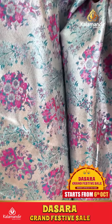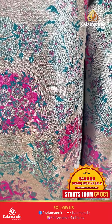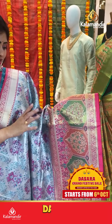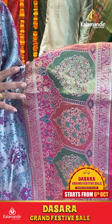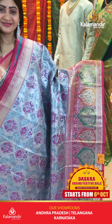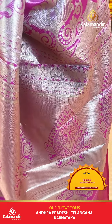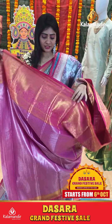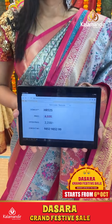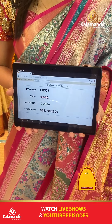This is a silver with pink color combination saree. Thread weaving is highlighted. Floral design. With beautiful colorful border with tissue mixed. Coming to pallu, zari in pallu. Blouse contrasts with border. Item code HR525, offer price 2250 rupees only.